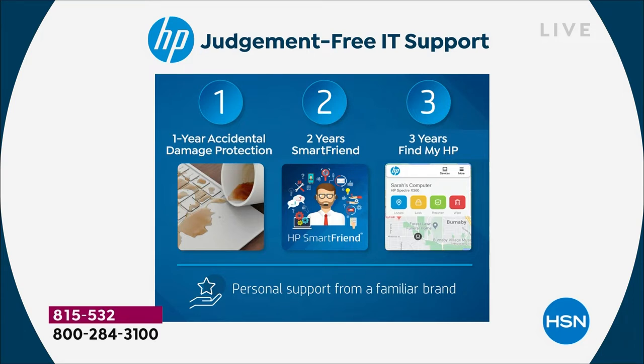That includes drops and spills, repairs, all of those things — two years of service.